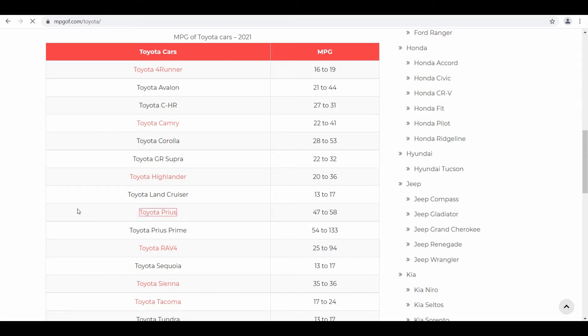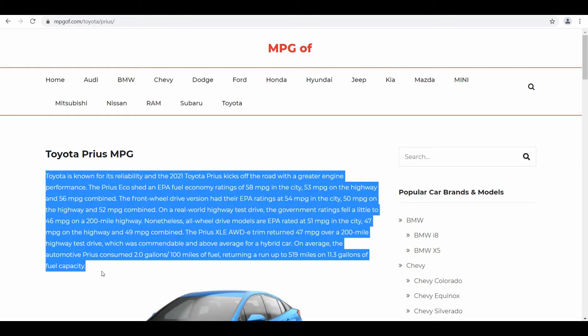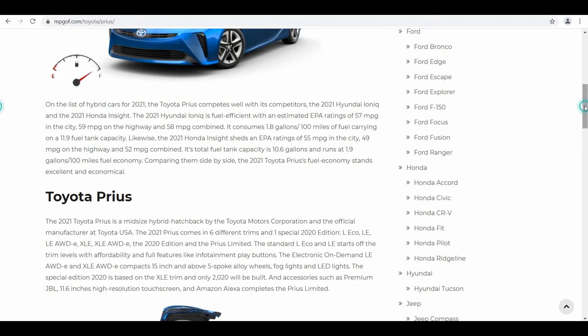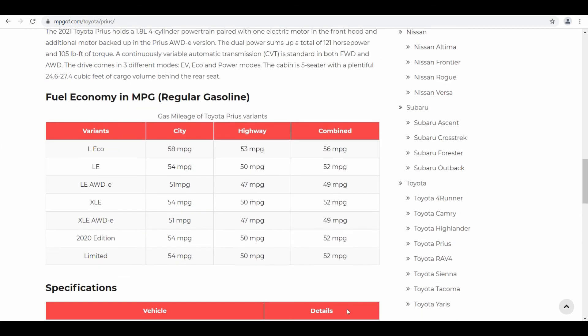I'd like to click on this red clickable link to get more details about the vehicle. Now I'm on the page of Toyota Prius MPG. In the first paragraph they have described the fuel efficiency of this vehicle, and in the second paragraph they have described its competitors. If you scroll further down, you'll find a table listing individual variants.